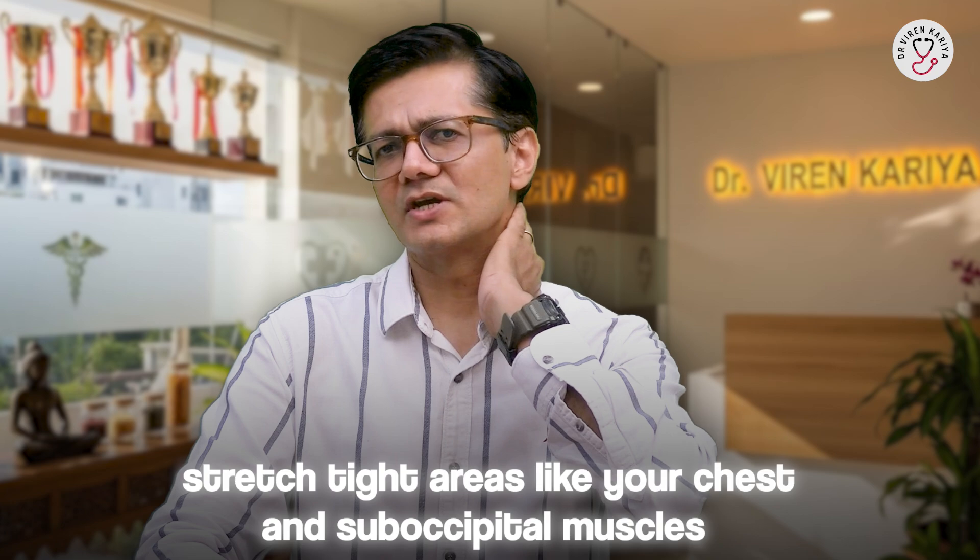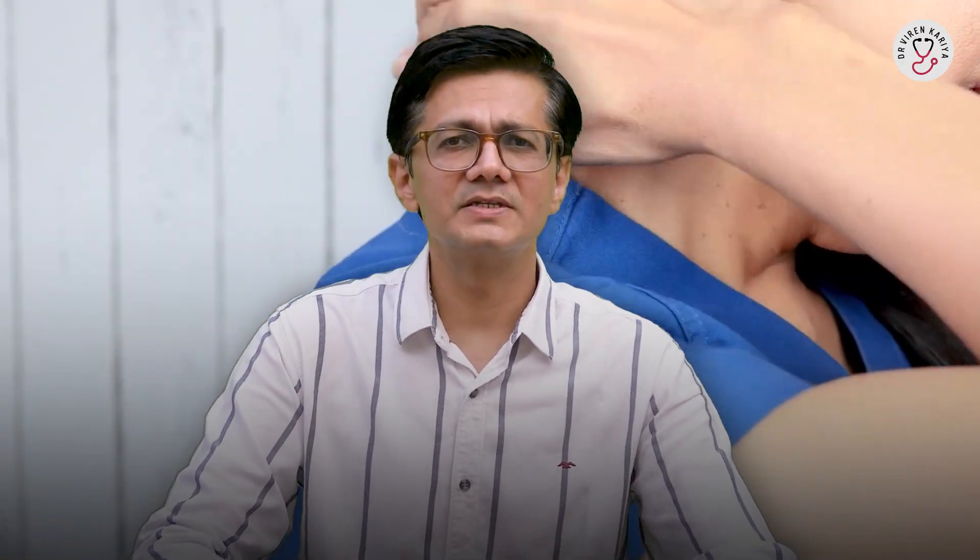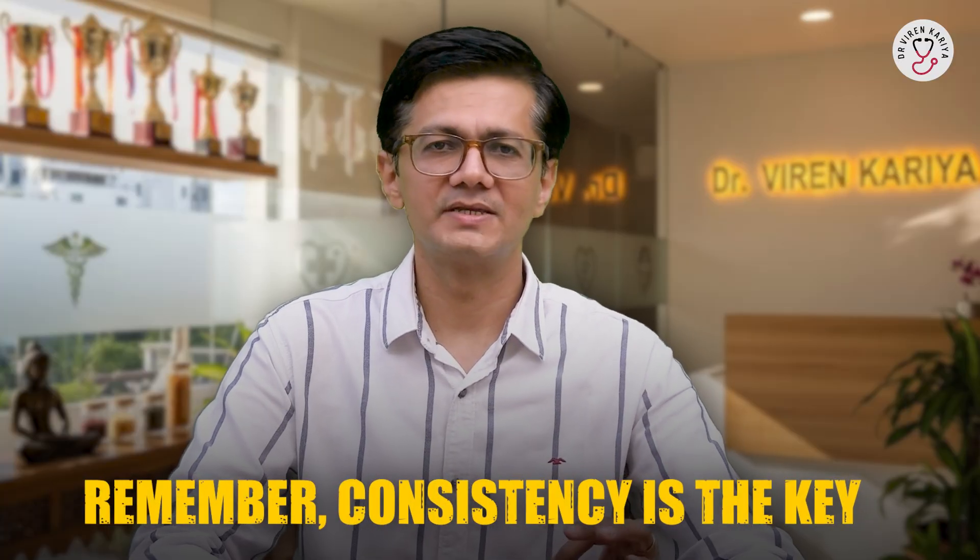Neck rotations and side bends help too — slowly turn your head side to side, then tilt ear to shoulder. For muscle imbalances, stretch tight areas like your chest or suboccipital muscles at the skull base, and strengthen weak ones like deep neck flexors and upper back retractors. Try yoga or pilates for posture — they are fantastic for realigning your spine. If pain persists, see a physical therapist for a custom program. Consistency is the key — do this daily for best results.